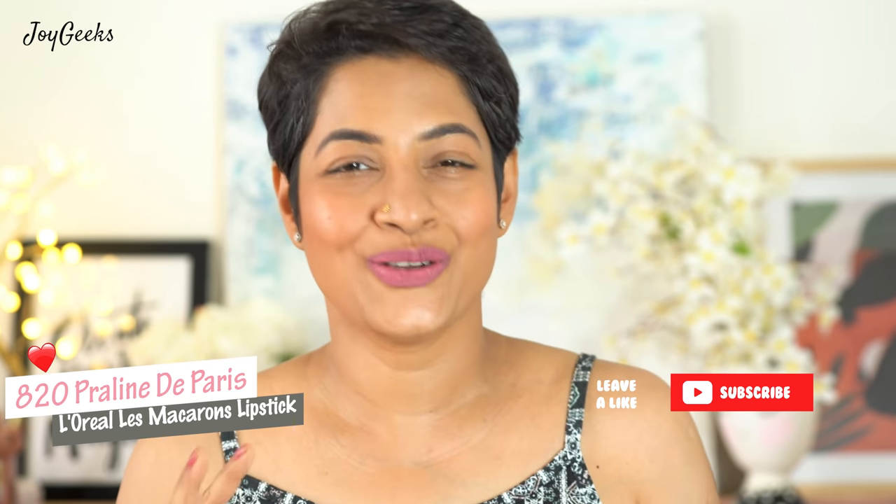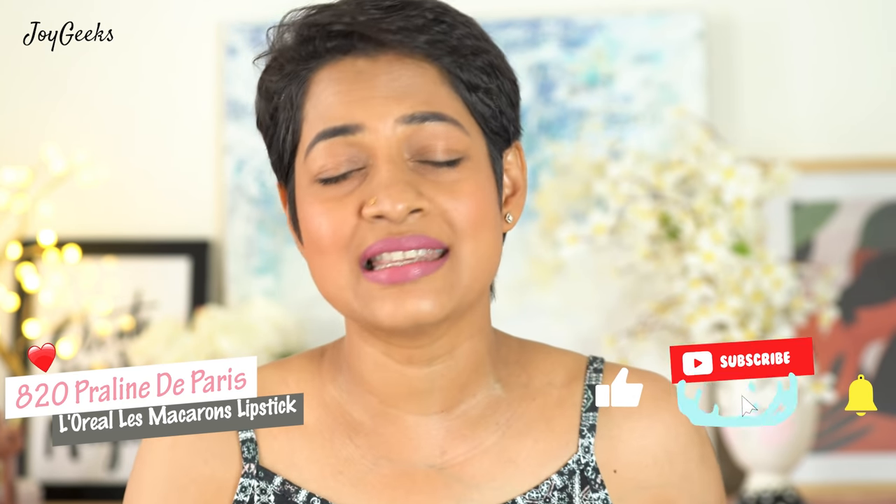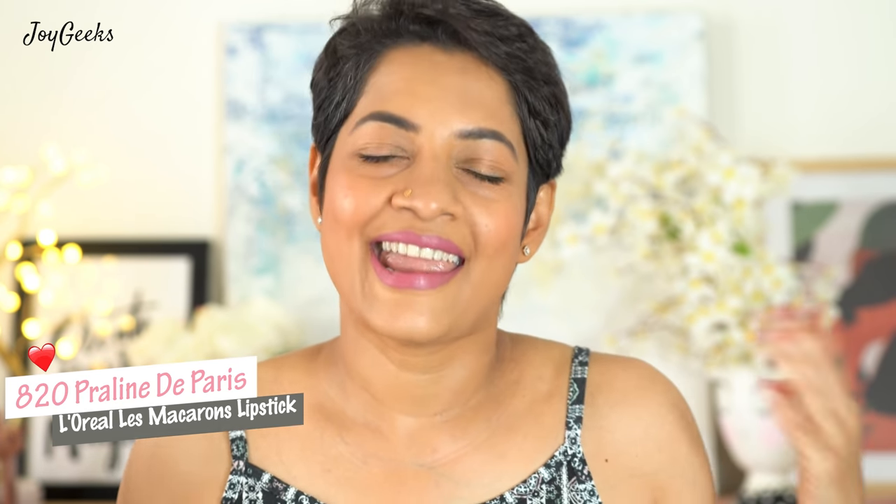They also have the same format in chocolates — beautiful browns, just two shades. Would you like that? Type 'chocolate' in the comments below if you'd like a video featuring those shades as well. This video is dedicated to the macarons lipsticks they have.